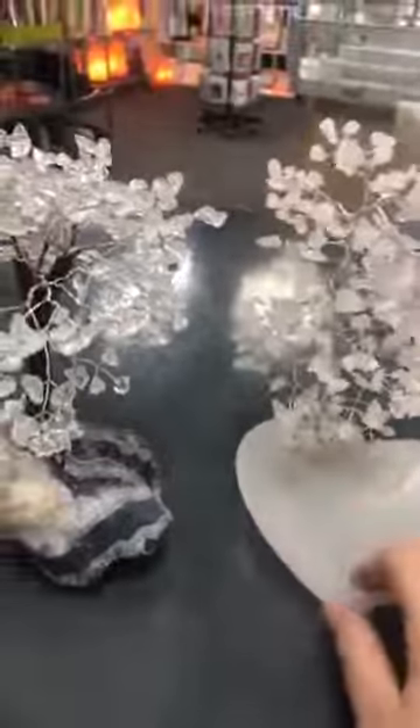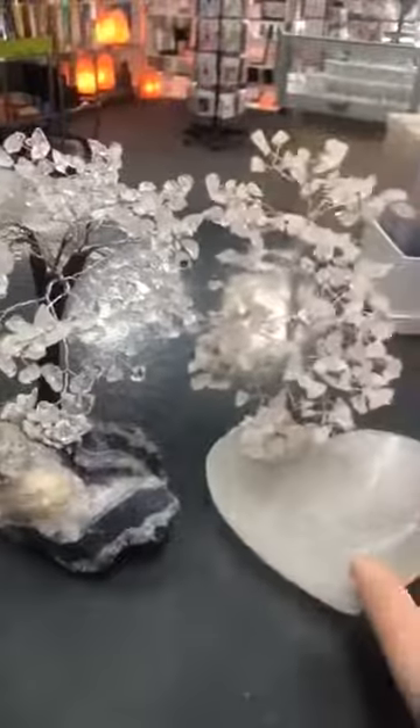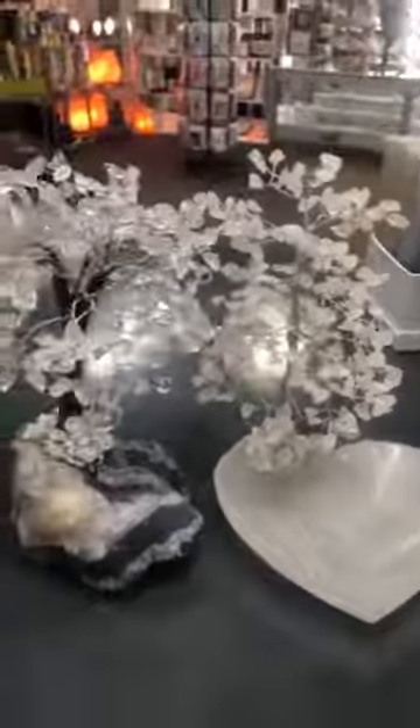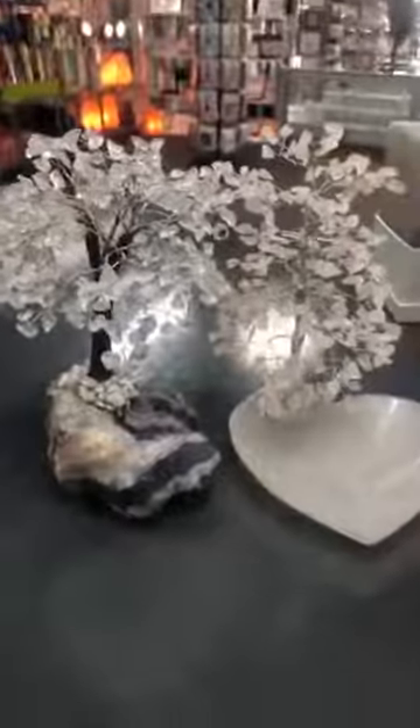So both of these trees are $125 each. As I said, I've had a couple of these in before and they just walk out the door — they're so beautiful. So that's something to think about if you want to buy yourself a gift or if you're looking for a gift for someone.